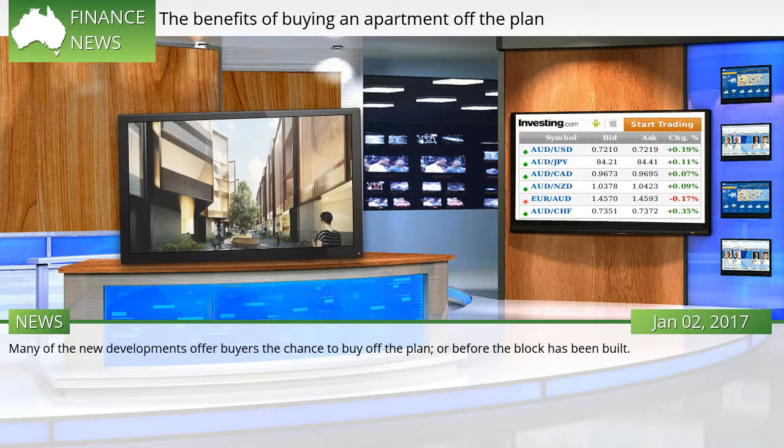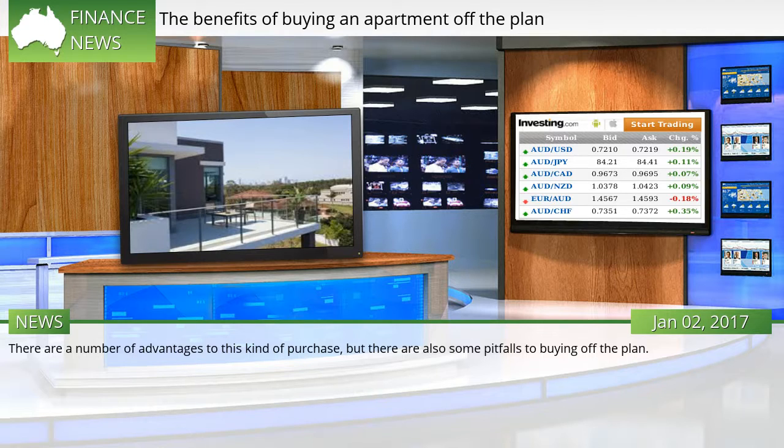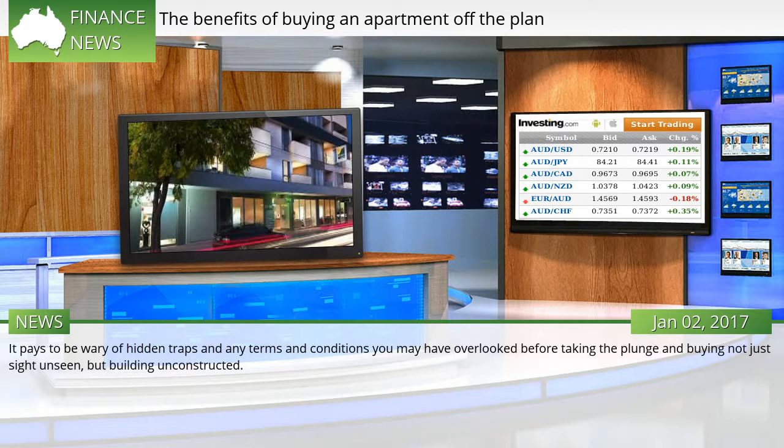Many of the new developments offer buyers the chance to buy off the plan, or before the block has been built. There are a number of advantages to this kind of purchase, but there are also some pitfalls. It pays to be wary of hidden traps and any terms and conditions you may have overlooked before taking the plunge and buying not just sight unseen, but building unconstructed.